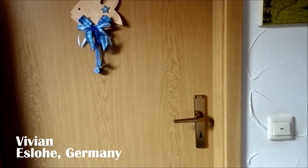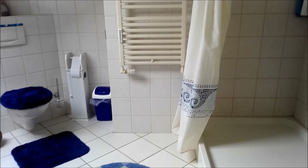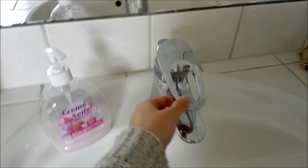Hello world, I'm Vivian and I'm from Germany. This is what my bathroom is like. I think it's not typical German because it's very big.